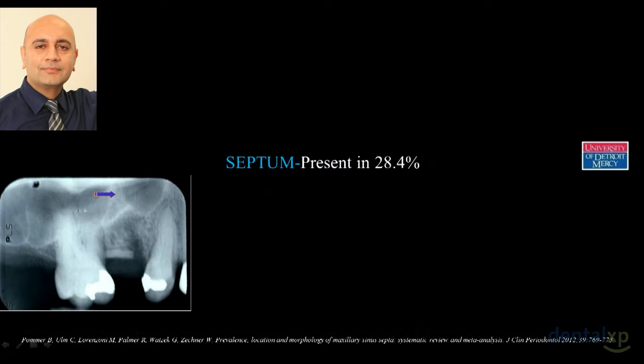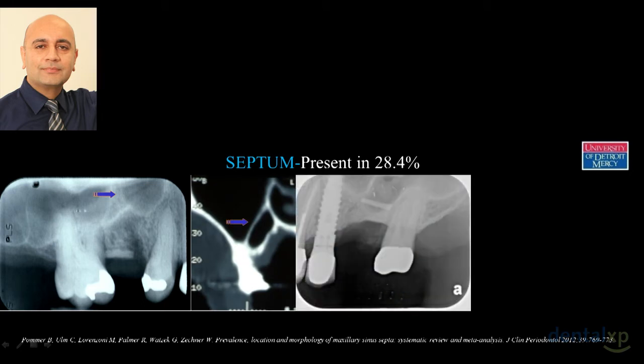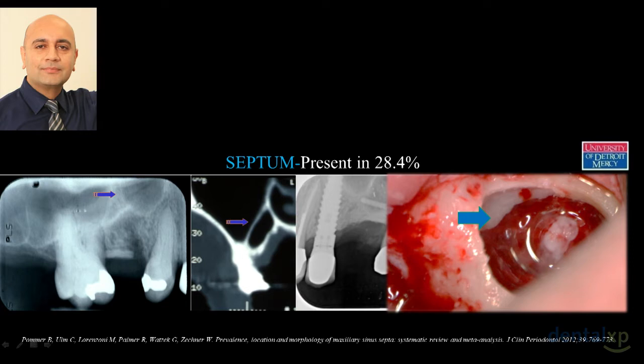The number one — well, number two cause now, since we use piezos — was using round burrs and diamonds to open the window, which caused many membrane tears. Today that's not an issue. A very common issue is that about one third of patients have a sinus septum. This septum could be complete or, more problematically, incomplete. When you have an incomplete septum and the membrane is very thin, you end up tearing the membrane as you try to lift it.